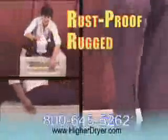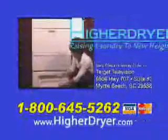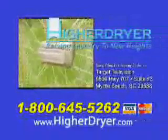The Hire Dryer is rustproof and rugged enough to support your most loaded dryer, and comes with a money-back guarantee if not completely satisfied. To order your Hire Dryer, call the toll-free number below or visit HireDryer.com and bring your laundry to a whole new level. Hire Dryer.